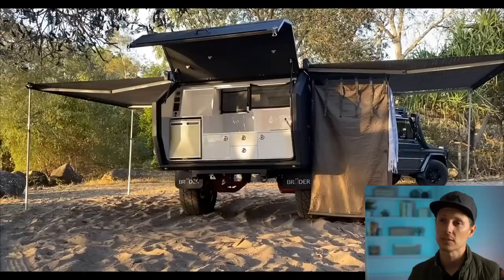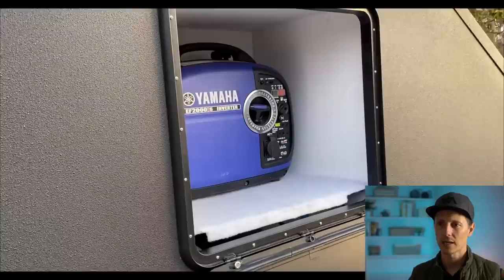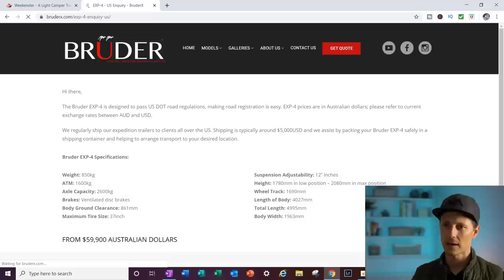You guys have probably seen these showers — they're pretty common, like $450 but they pop right out. There's a guy on YouTube who makes his own; it's like a three-minute video, I'll put it in the description. Love that they have the generator stored within the trailer — so many people talk about it getting taken off the tongue.